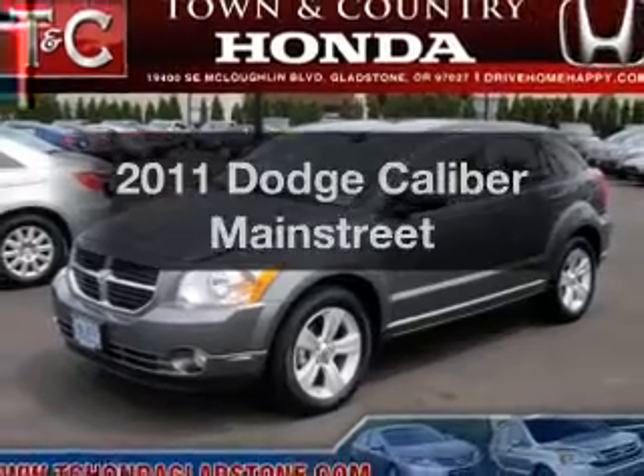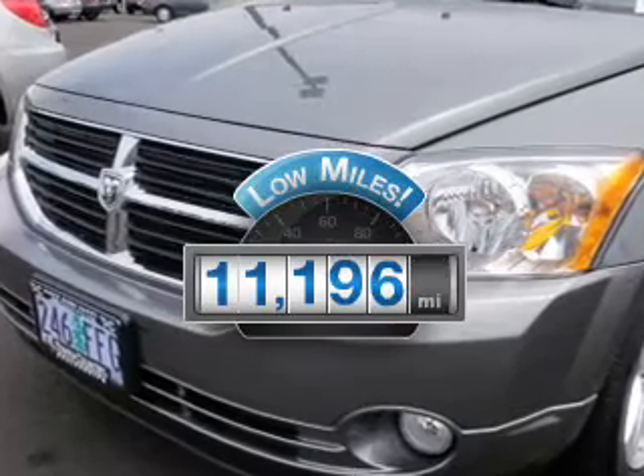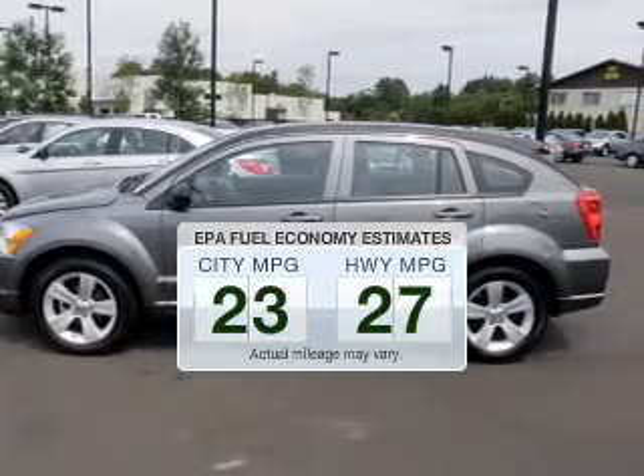Presenting the 2011 Dodge Caliber — this is the set of wheels you've been looking for. Get more for your money with this vehicle that features low mileage and dependability. Better gas mileage means better long-term driving, and this ride delivers with a great low fuel consumption rate.